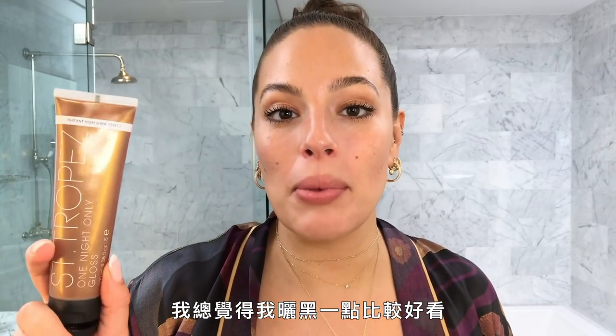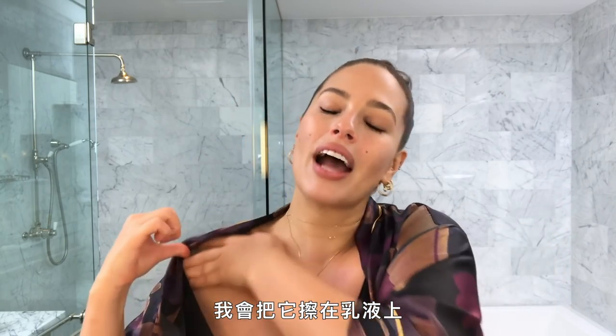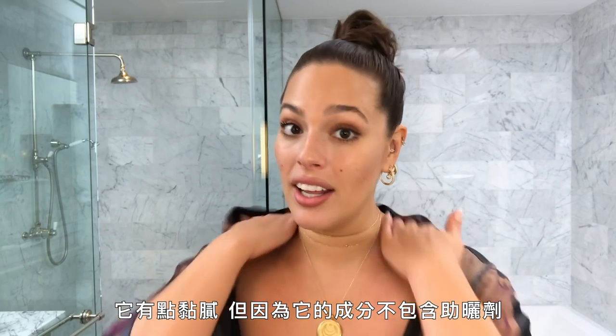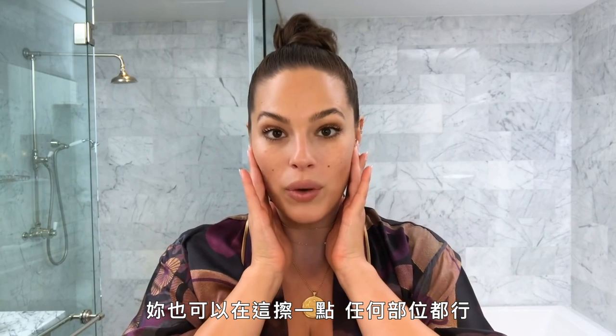I always look a little bit better with a tan, so I like this gloss from Saint Tropez. I just use a little bit and it makes me feel more alive. I put it on wherever my skin is showing, over my moisturizer — it's a little sticky, but because it has no self-tanner in it, it comes off right away in the shower. It just picks up the tan you already have and gives you that extra little glow.